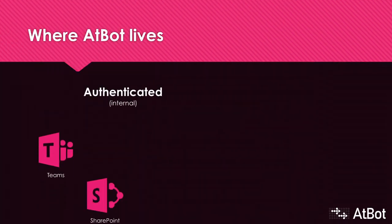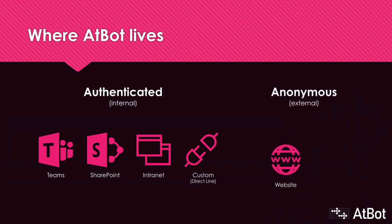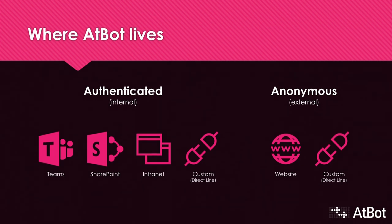Where can end users access AtBot? We have two different ways for them to interact. The first is internally, where your bot knows who you are and can respond accordingly. AtBot lives natively in Microsoft Teams, but thanks to a technology called DirectLine, you can also drop AtBot into SharePoint, your intranet, or almost any web application. Then there's the external AtBot, which usually is hosted on a public website or mobile app to provide customer service, tech support, things like that. The users are anonymous to AtBot in this case. Again, thanks to DirectLine, you can drop your AtBot into pretty much any web app.